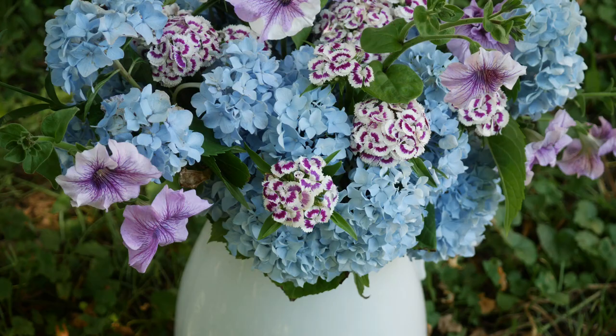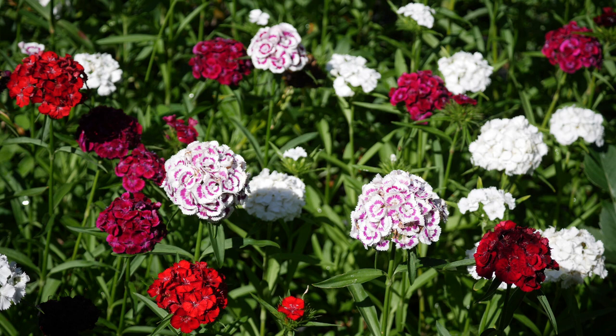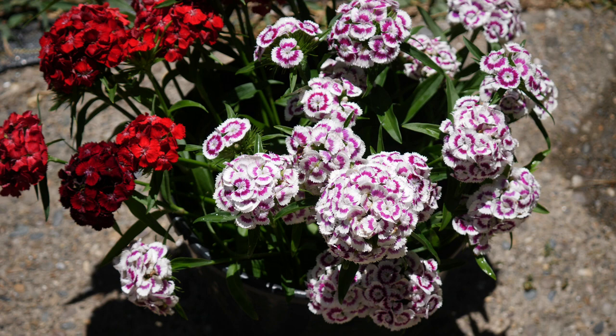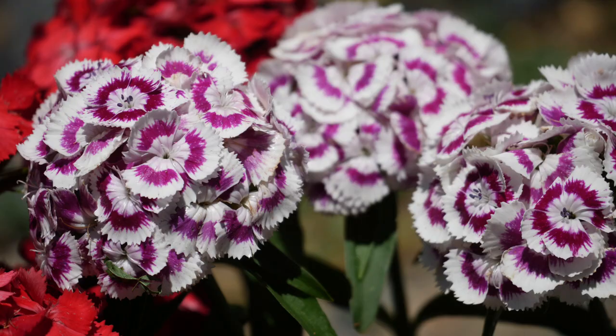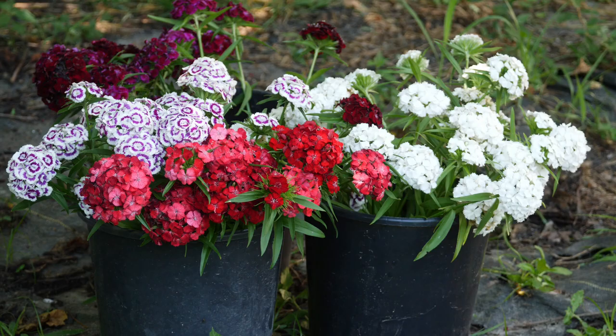I also wanted to show the Sweet William Dianthus. The colors you see in this video were grown from a seed packet called the Sweet Mix, the Sweet Series. From the Sweet Series I really like this bicolor — this white and kind of purple magenta bicolor. Very, very beautiful. There are also some really pretty dark colors in this mixed packet as well. A little bit harder to photograph, but just a very lovely combination.